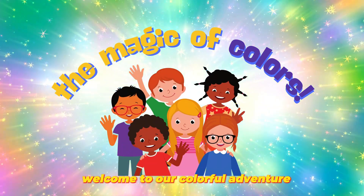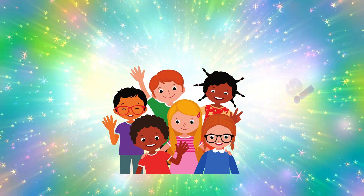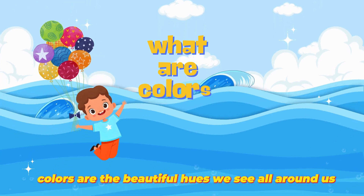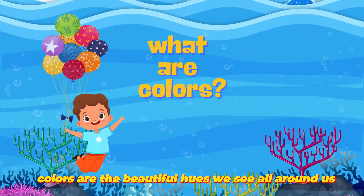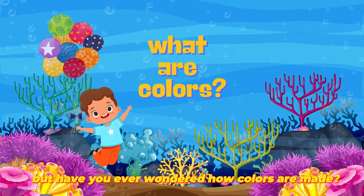Welcome to our colorful adventure. Let's explore how colors are created. Colors are the beautiful hues we see all around us. But have you ever wondered how colors are made?